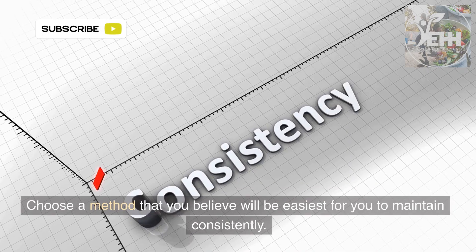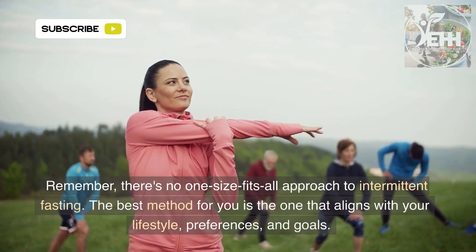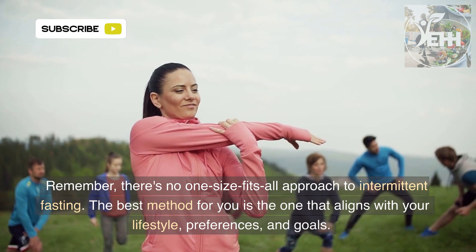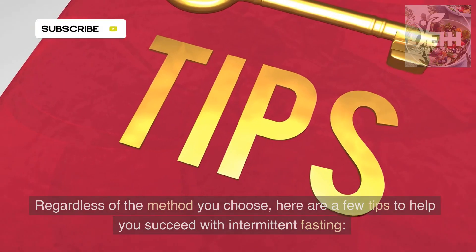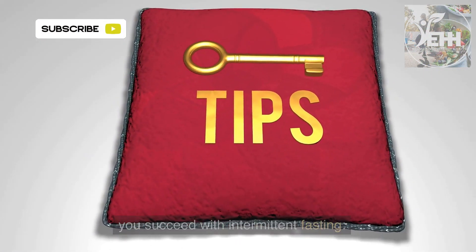Choose a method that you believe will be easiest for you to maintain consistently. Remember, there's no one-size-fits-all approach to intermittent fasting. The best method for you is the one that aligns with your lifestyle, preferences, and goals. Regardless of the method you choose, here are a few tips to help you succeed with intermittent fasting.